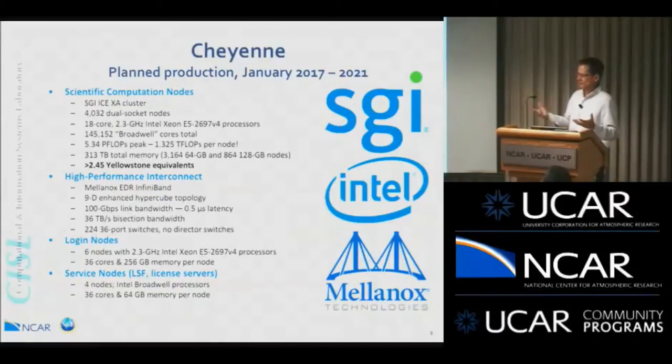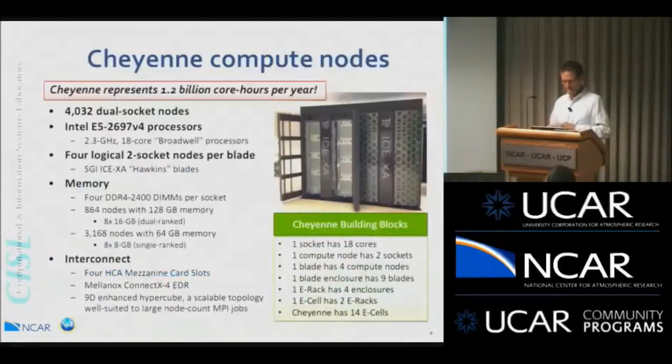Login nodes: six login nodes as we have on Yellowstone, 36 cores each — identical to the compute nodes but with double the maximum memory, so 256 gigabytes. Putting this all together, Cheyenne represents 1.2 billion core hours per year. The system is just getting huge.